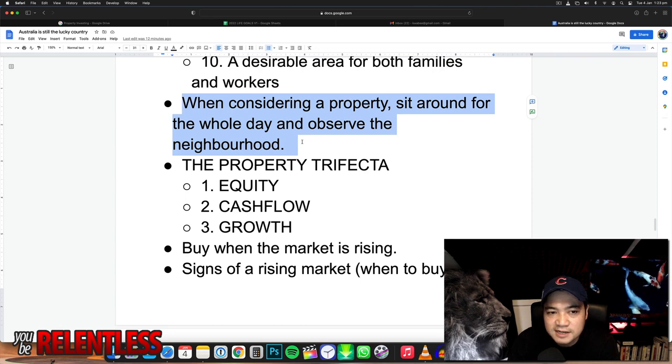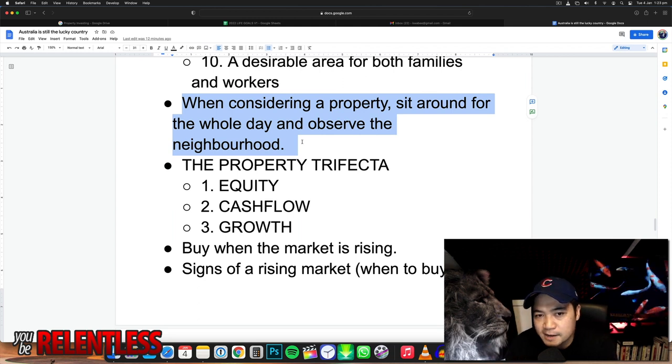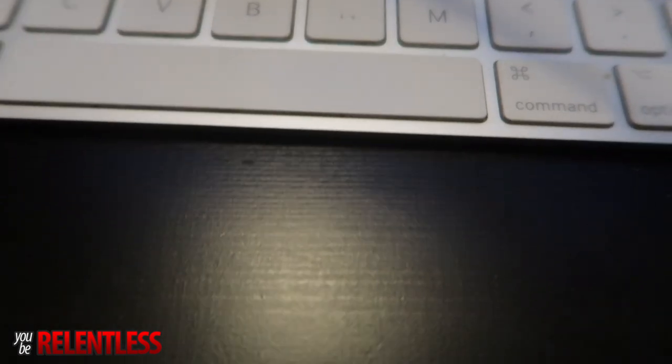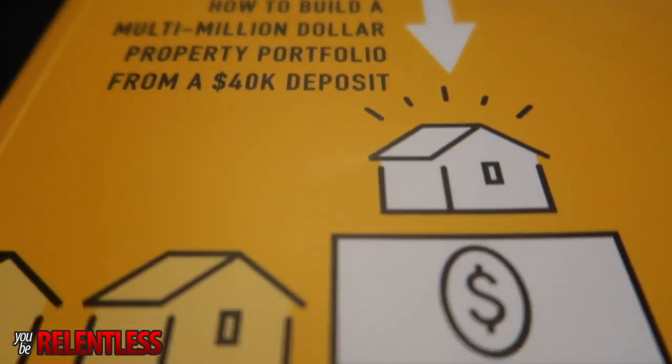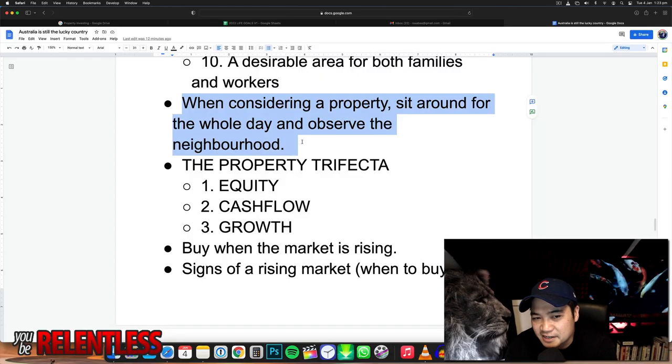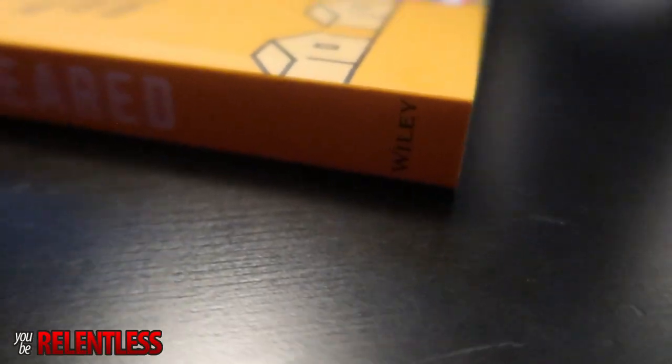When considering a property, sit around for the whole day and observe the neighborhood. When you're about to buy a property, park your car, have some food and a drink, and just observe the neighborhood. Look at what's happening — are there people being dodgy, is something going on? You might be checking out a property for just a few minutes in the morning, but you can get the whole picture just by observing.